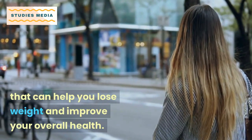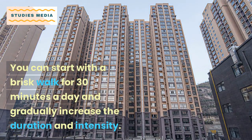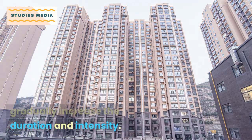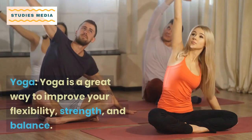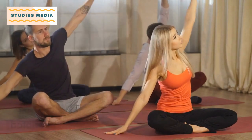Walking is a low impact exercise that can help you lose weight and improve your overall health. You can start with a brisk walk for 30 minutes a day and gradually increase the duration and intensity.